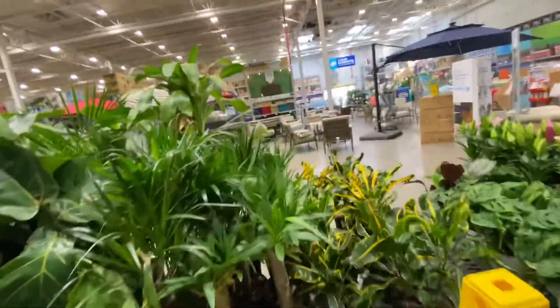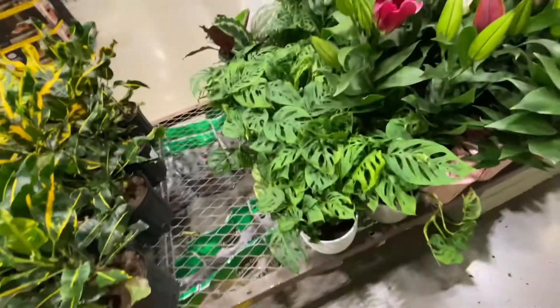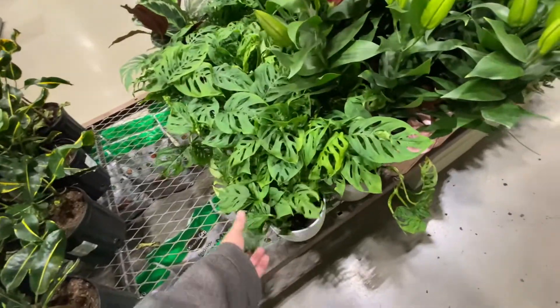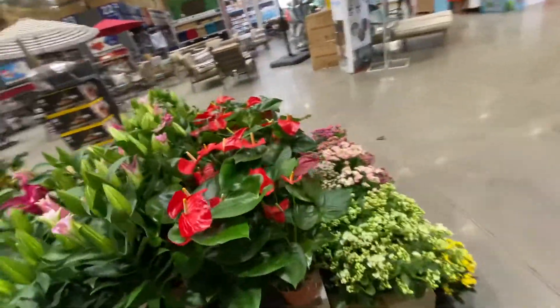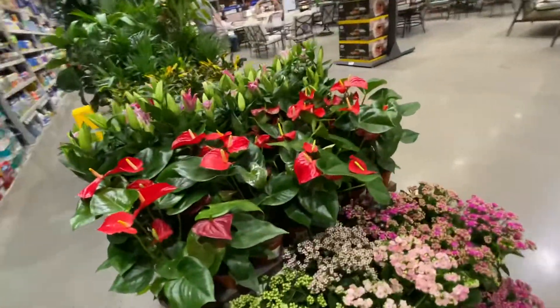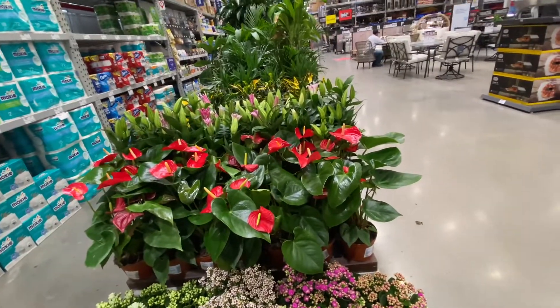Over here it looks like we've got some crotons and some fiddle leaf figs. Some big monsteras, Adansonii, mixed in with some peace lilies and some other Easter flowers. Alright, let's go see what they have in the plant section.